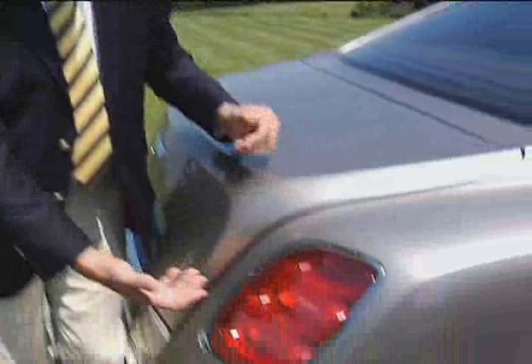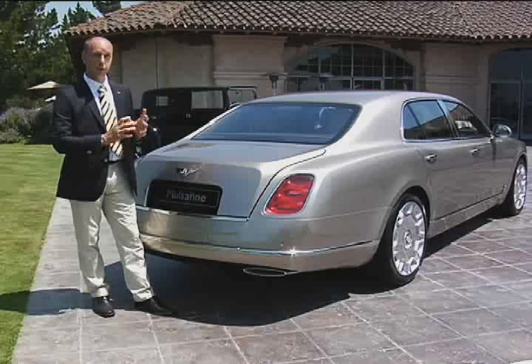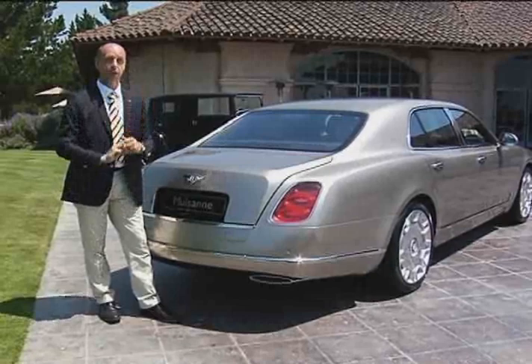The tail lamps are particularly interesting as well, because we have three oval elements and they are actually floating elements. When the lamps are on, you get a halo effect of three ovals floating within the unit.